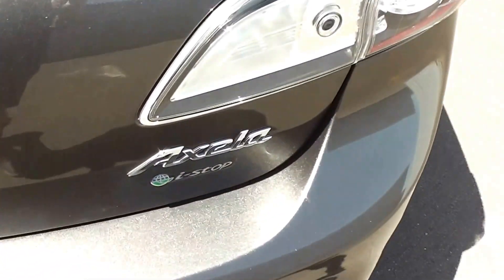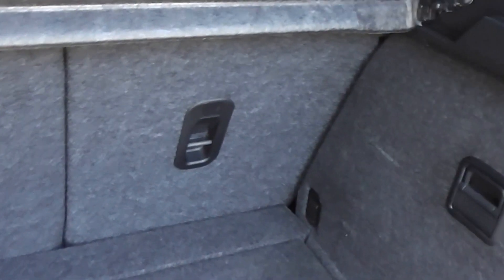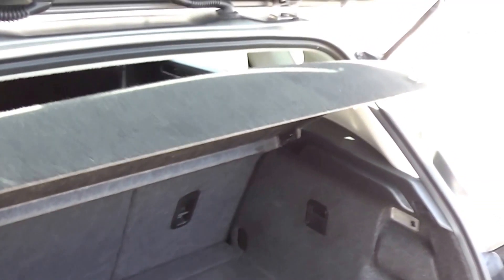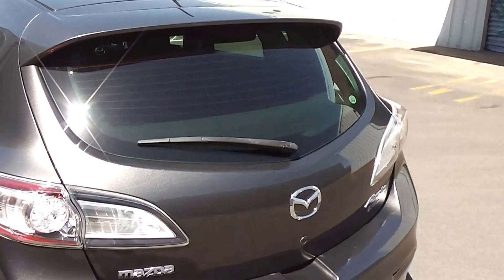And into the boot — heaps of room in the boot. There's a 60/40 split in the back seats, and also some more anchor points in the backs of the seats for child seat restraints. It's also got a cargo blind that just stops any luggage flying through and hitting your passengers in the back of the head.